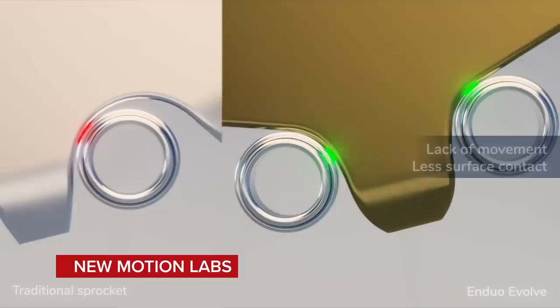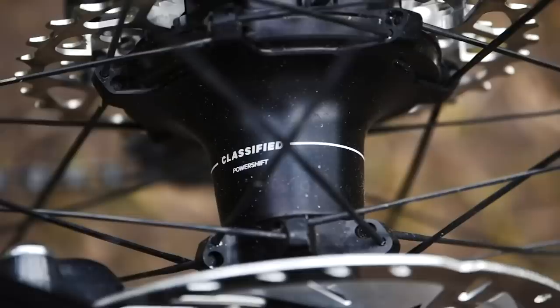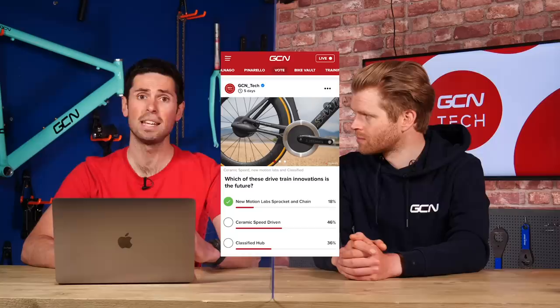First up, let's take a look at last week's poll. We asked about what you thought was the future of drivetrain technology. We had the new motion labs, the ceramic speed driven, and the classified hub. Receiving 46% of the votes was the ceramic speed. 36% classified hub, and then lagging behind at 18% was the new motion chain of sprockets. I think the biggest innovation has to be the ceramic speed driven system, but classified is going to make the biggest impact at the moment.